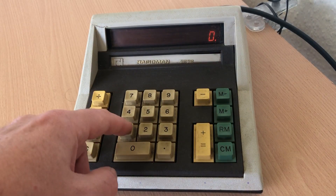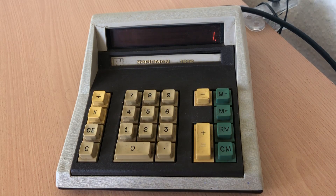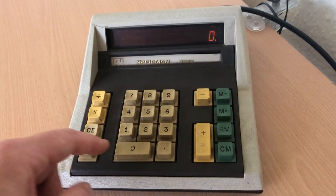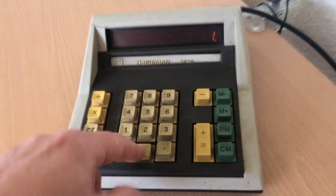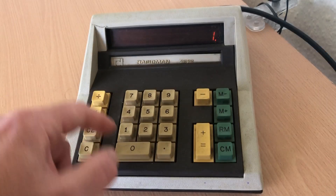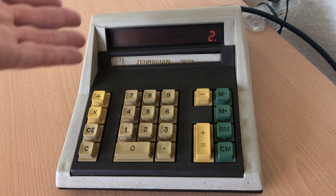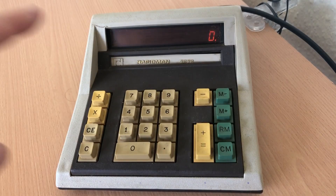So if I want to do £1.50 — or for people elsewhere, 1 euro 50 or $1.50 — I'm a bit stuffed, because no matter what I do, and it clearly is intended to be able to do it, I can't put those digits in. If you're wondering, if I do times two, it does not come up with three as 1.5 times two would do — it comes up with two. So there's a foible there.